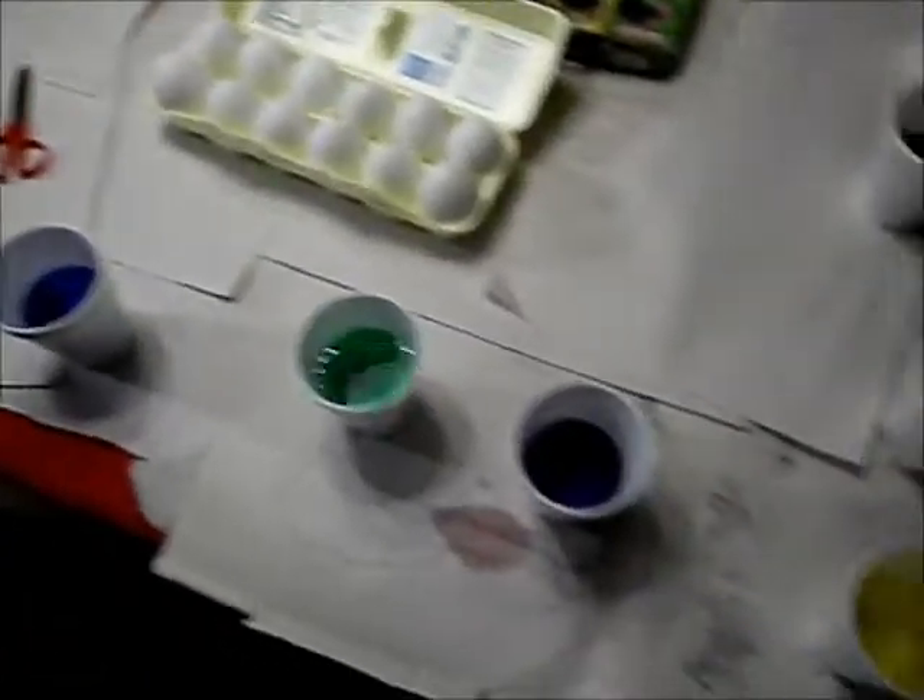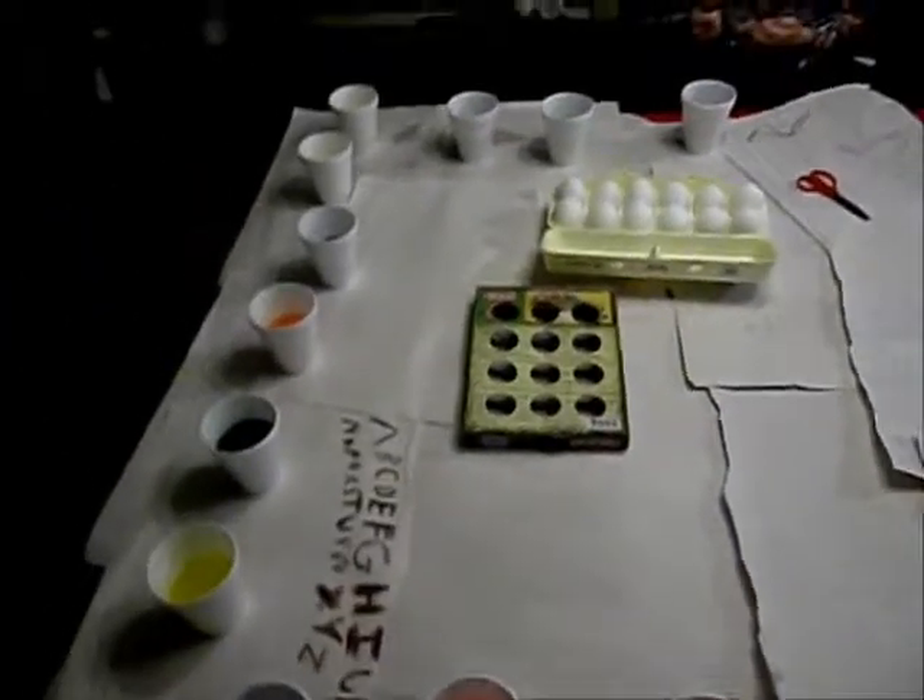Okay, we got colors around here and we're ready to start egg coloring.